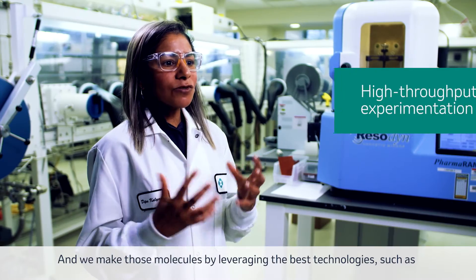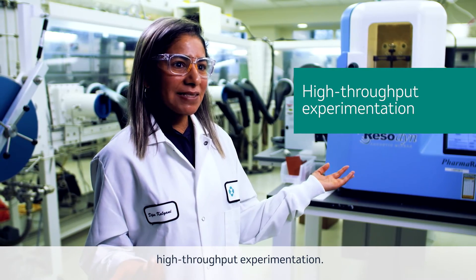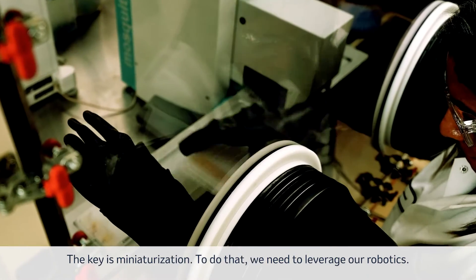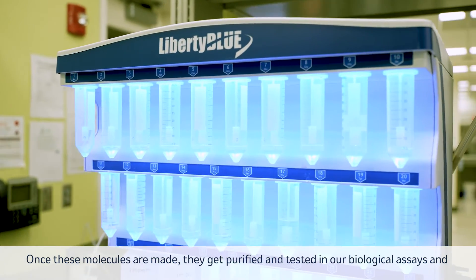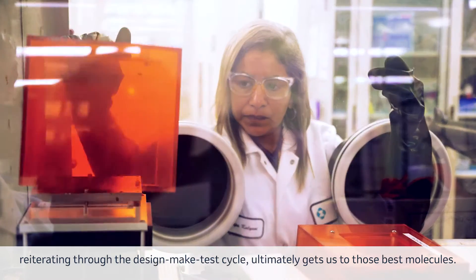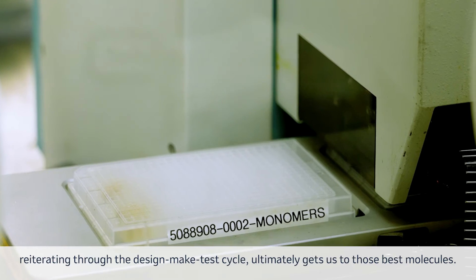We make those molecules by leveraging the best technologies, such as high-throughput experimentation — the key is miniaturization. To do that we need to leverage our robotics. Once these molecules are made, they get purified and tested in our biological assays. Reiterating through the design-make-test cycle ultimately gets us to those best molecules.